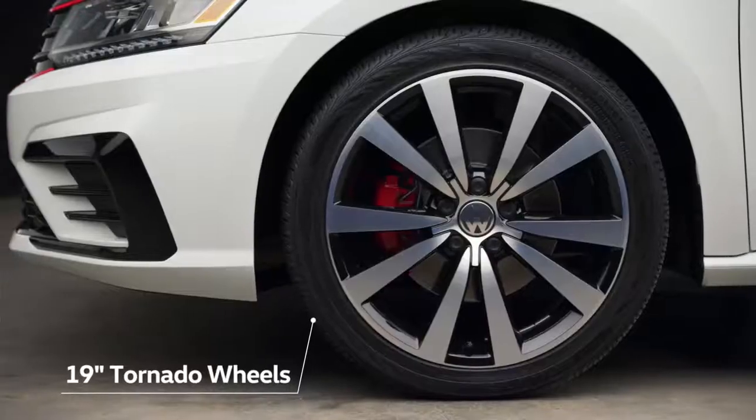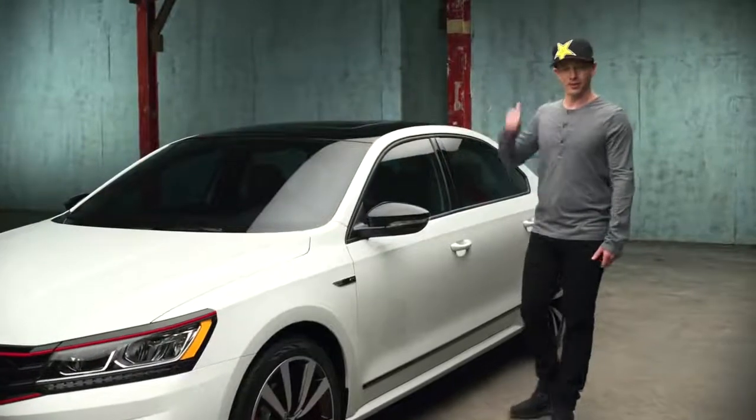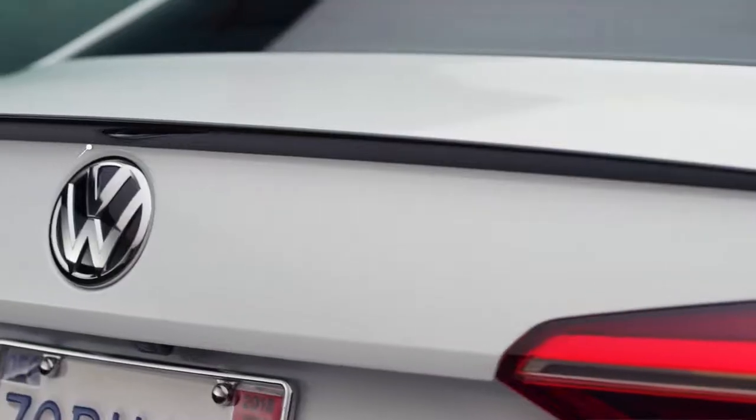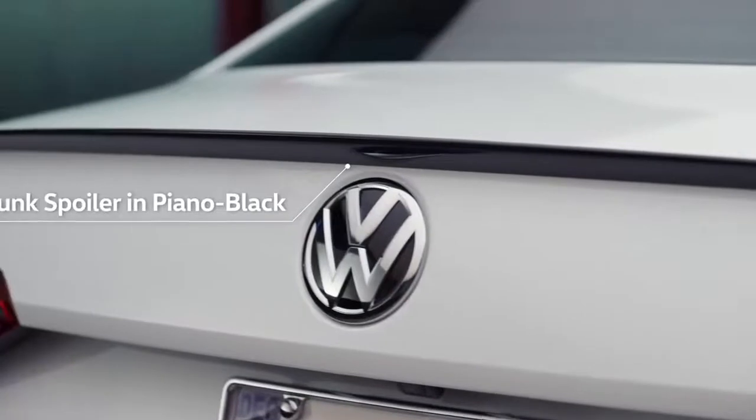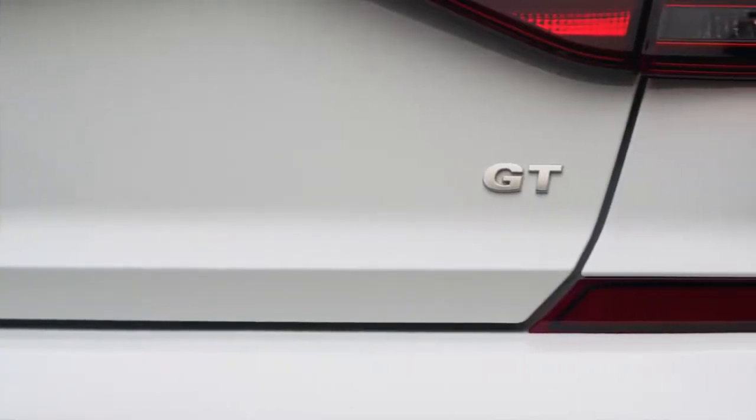You've got 19-inch tornado wheels, black mirrors, black roof. And in the rear, a lot more fun stuff. That black roof line flows nicely into this rear spoiler, which a lot of aftermarket guys put on on their own. But of course, this one comes on the GT.